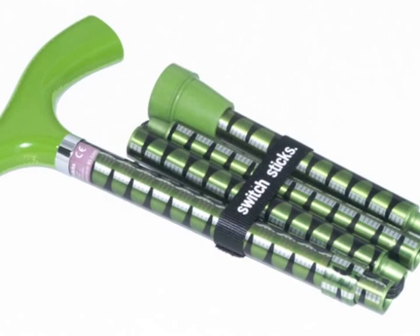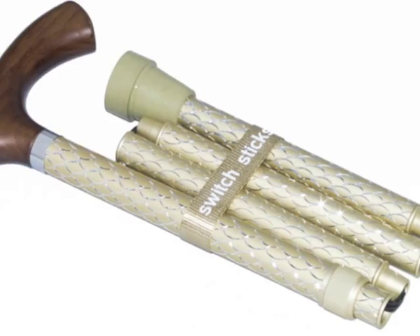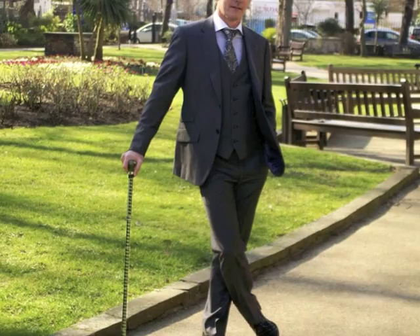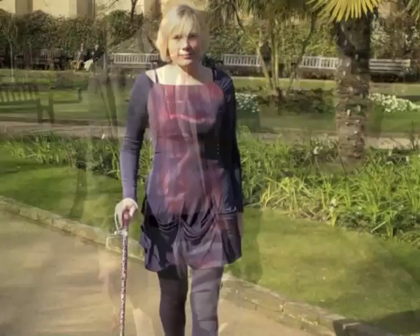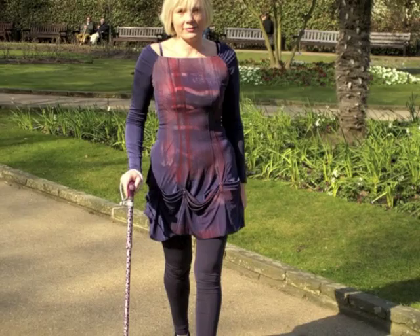Vibrant colors, fashionable designs, exclusive collections from Pepper Martin, an Australian designer. To match your mood, suit the occasion, or to accessorize with your outfit.